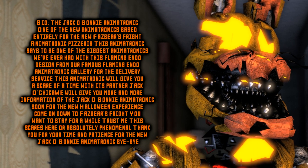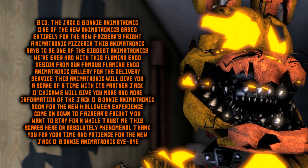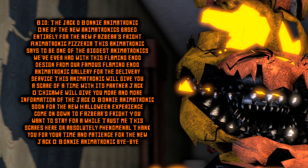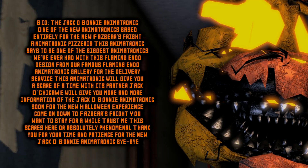With its partner Jacko Chica, we will give you more and more information on the Jacko animatronic soon, for the Halloween experience. Come on down to Fazbear's Fright — you want to stay for a while. Trust me. The scares here are absolutely phenomenal. Thank you for your time and patience for the new Jacko Bonnie animatronic.